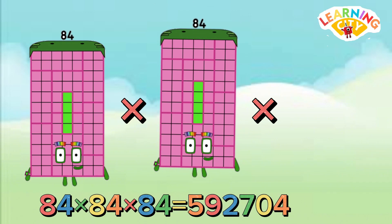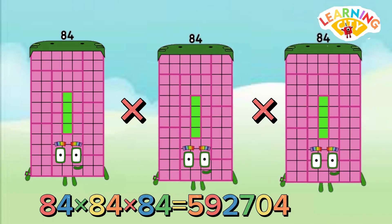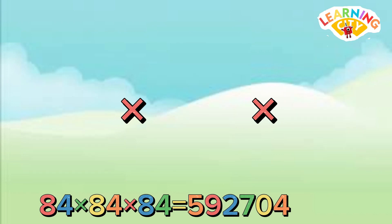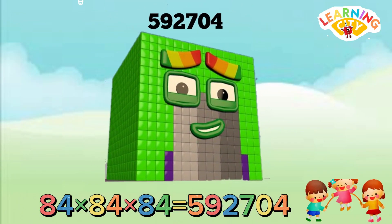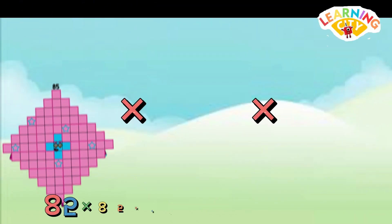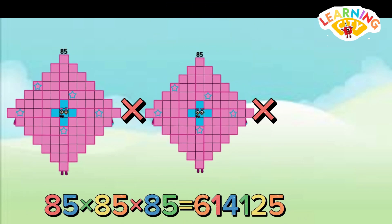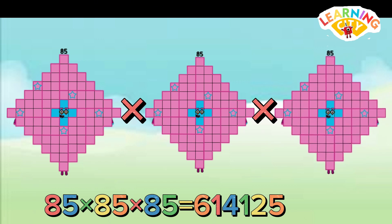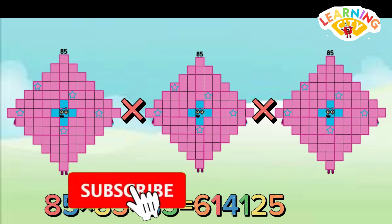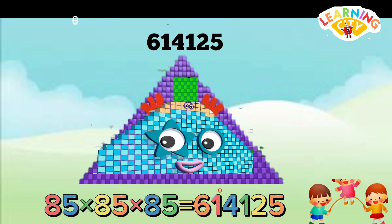84 multiply 84 multiply 84 equals 592,704. 85 multiply 85 multiply 85 equals 614,125.